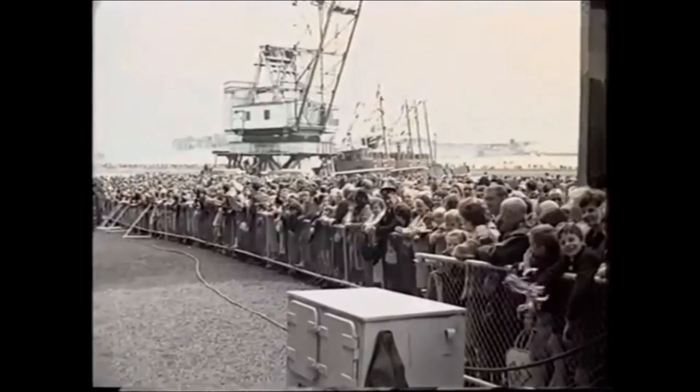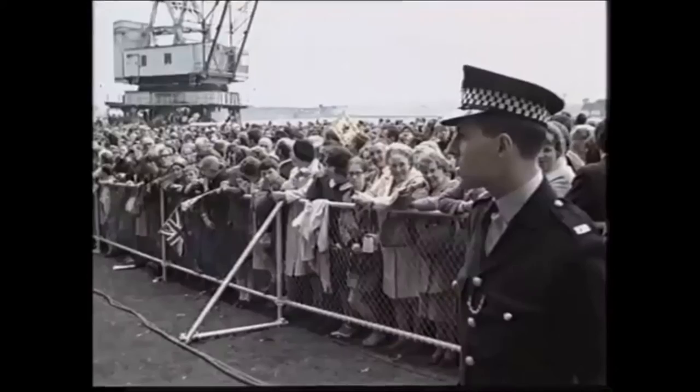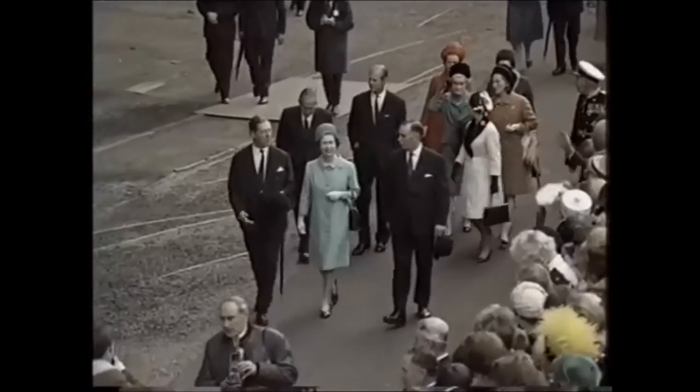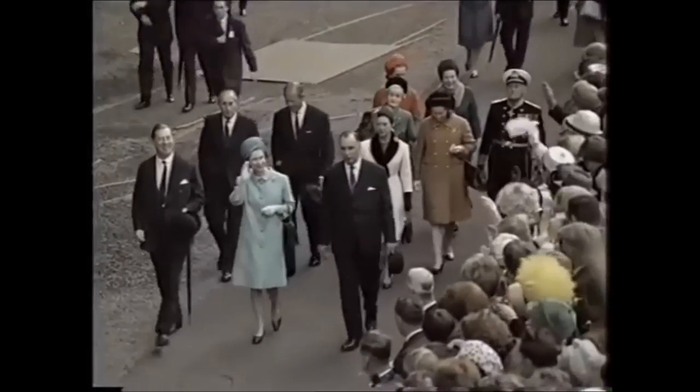In September 1967, tens of thousands of people gathered on the banks of the River Clyde to witness Queen Elizabeth II give her name to the third largest ocean liner built in Britain.